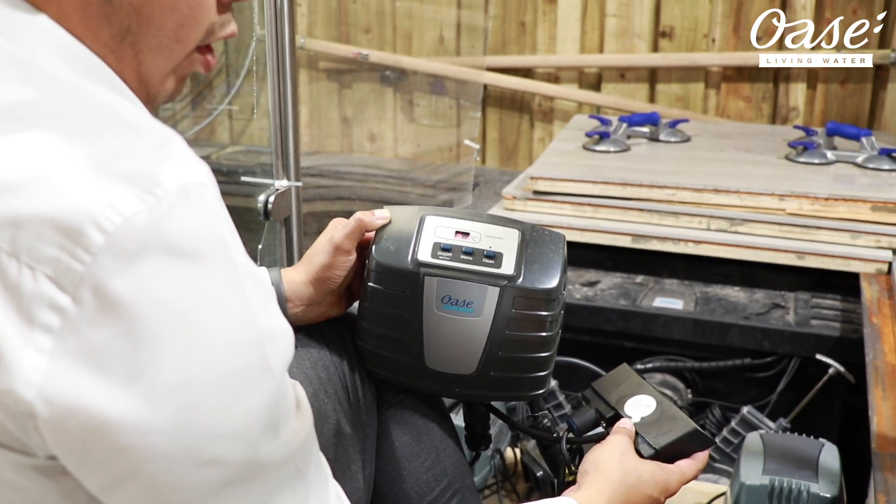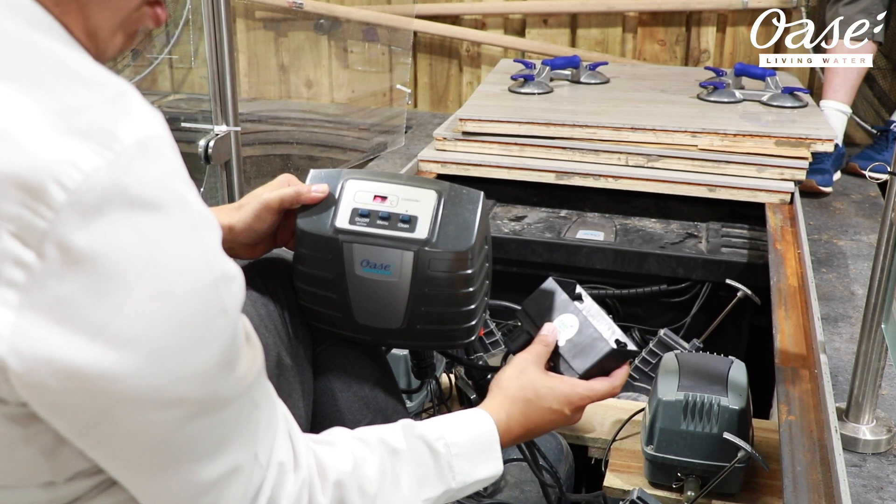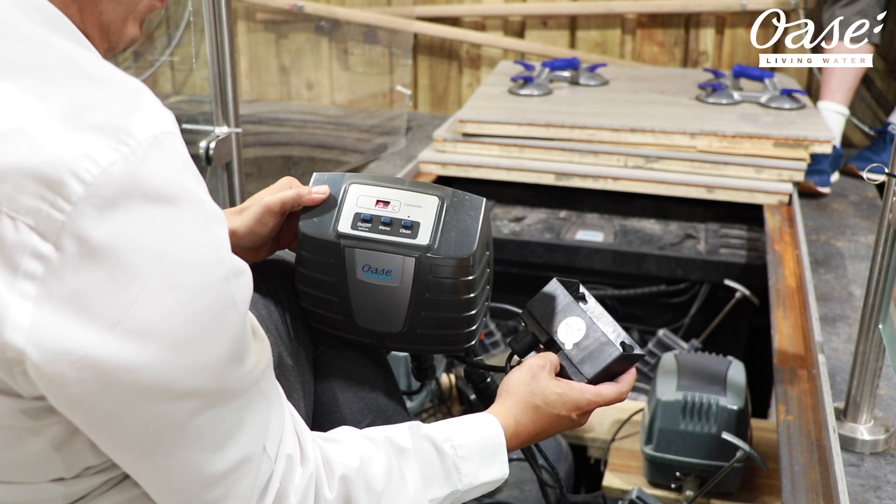If, however, you want an easier, cleaner solution, the EGC box at the bottom of the controller is where you want to go. This connects to an EGC controller, which you buy separately. With the EGC, you can control drum filters, Aquamax EcoExpert pumps, Aquamax Titanium pumps, and the Prophylax RGB lighting.